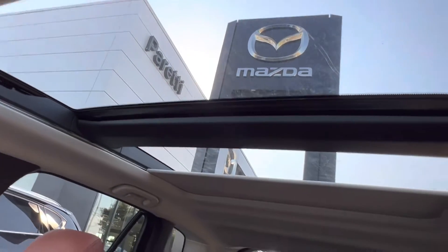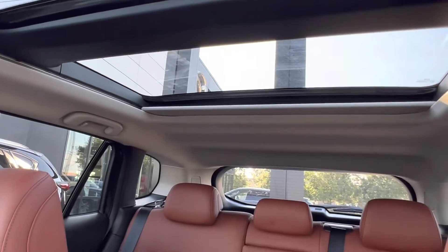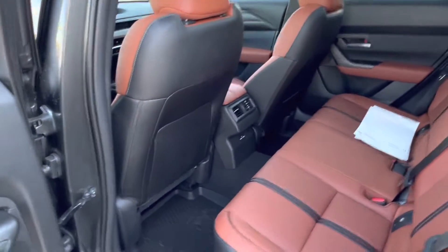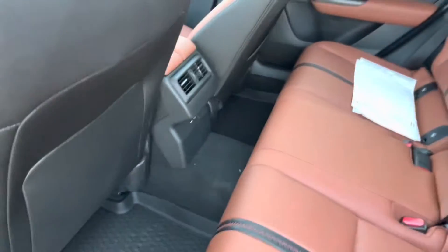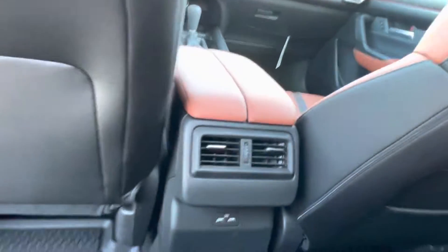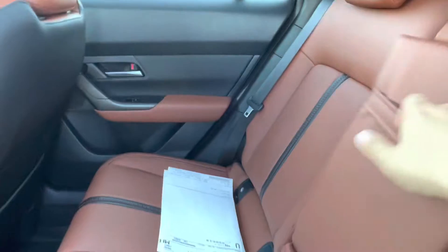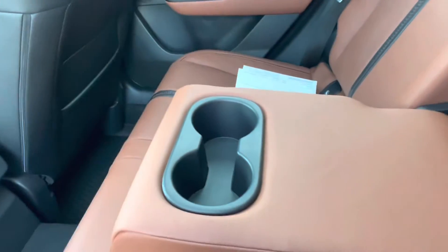We have our gorgeous panoramic sunroof that goes all the way to our back seats. Hopping into the back of the vehicle, we have a continuation of that amazing terracotta interior. We also have our back mats installed. In the back, we have two independent vents for your backseat passenger, two USB charging ports, and dropping down our center seat, we get two cupholders as well.